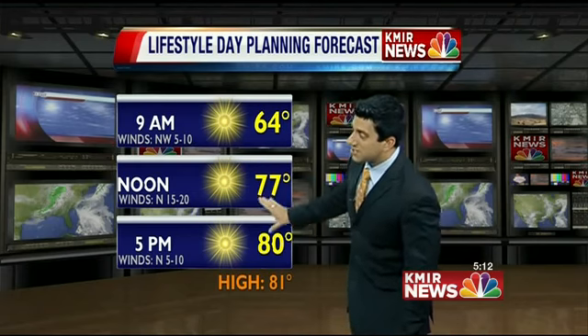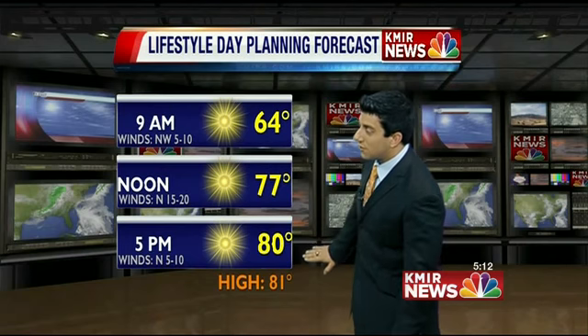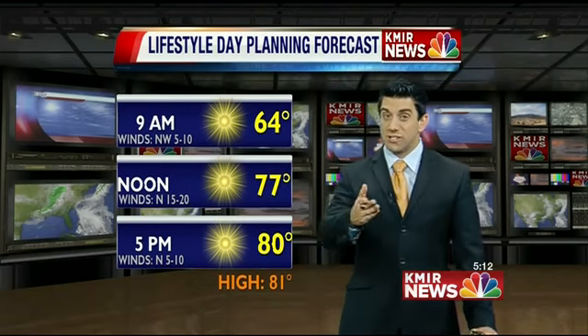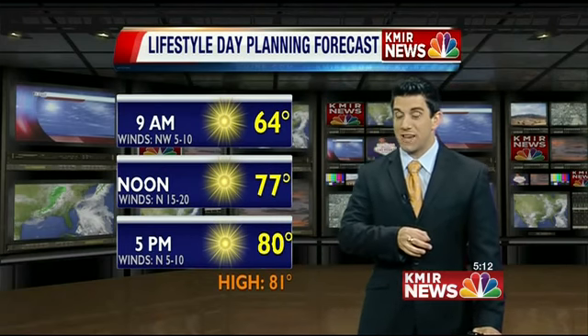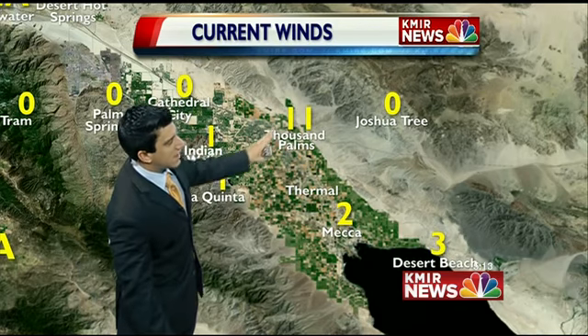We're looking at a very nice day when it comes to sunshine out there. Temperatures topping off around the lower 80s, so we are seeing a dip in those temperatures as compared to yesterday. But it's the wind that we're going to be concerned with today. Right now still on the light side, at least for most of us across the Coachella Valley — Thousand Palms around 11 mile per hour winds.